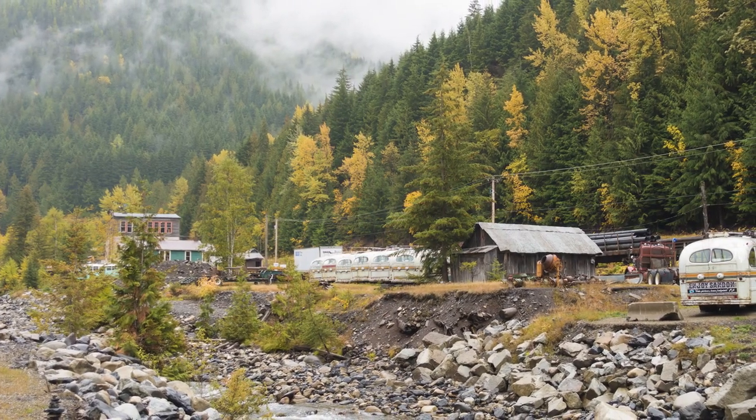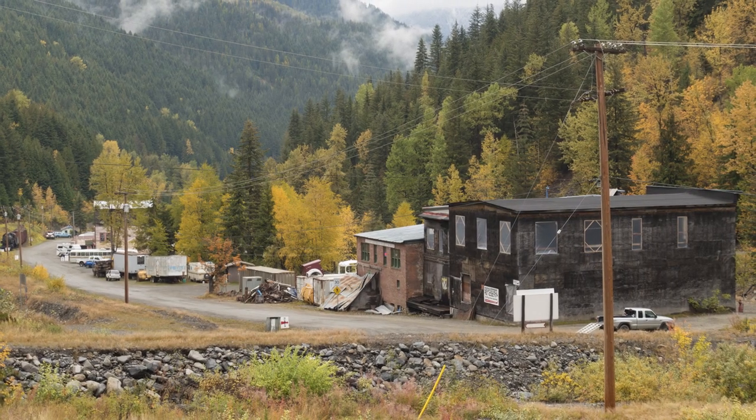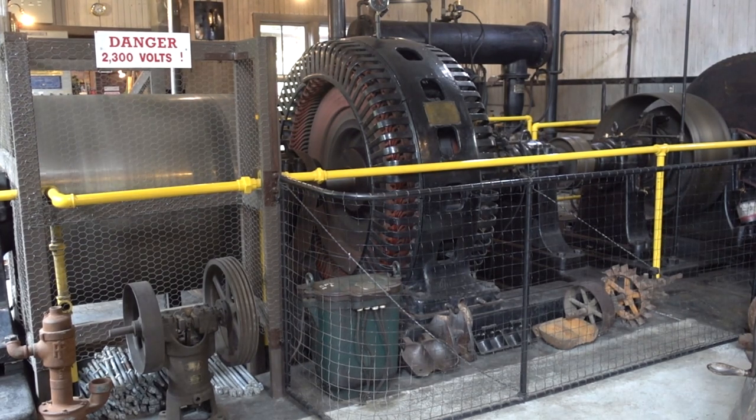Originally built to service the Slocan mine and the town that grew up around it, this plant is now connected to the BC Hydroelectric grid, still using the original generator, supplying 200 kilowatts of power which finds its way to people across the province.